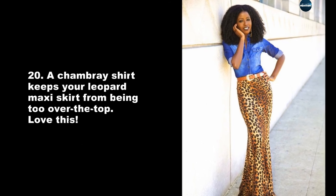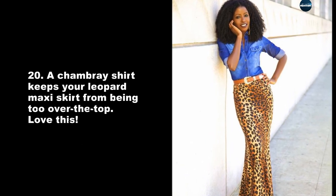A chambray shirt keeps your leopard maxi skirt from being too over the top. I love this.